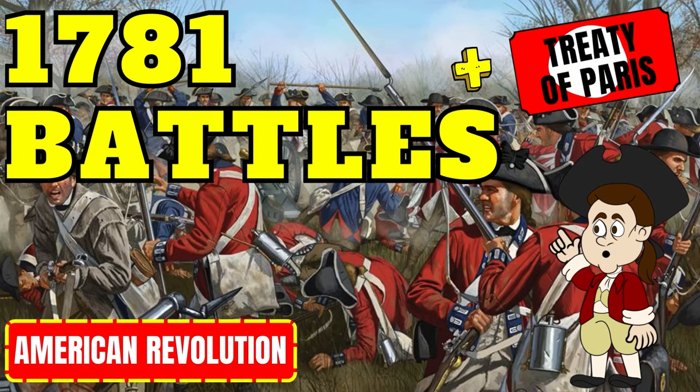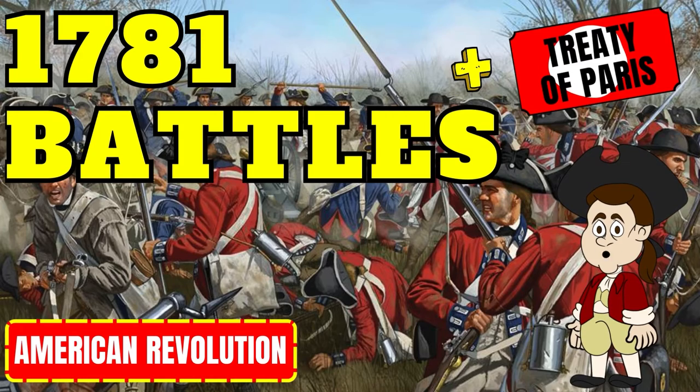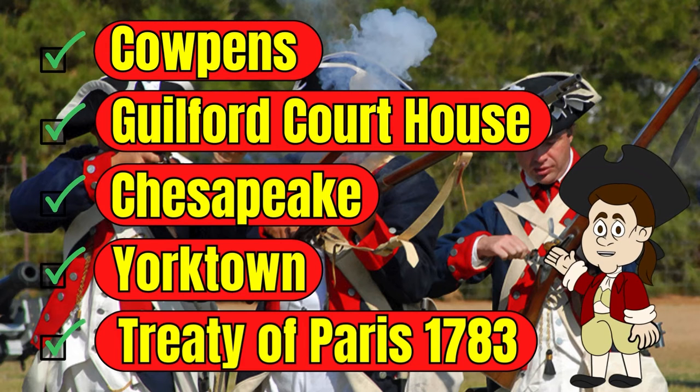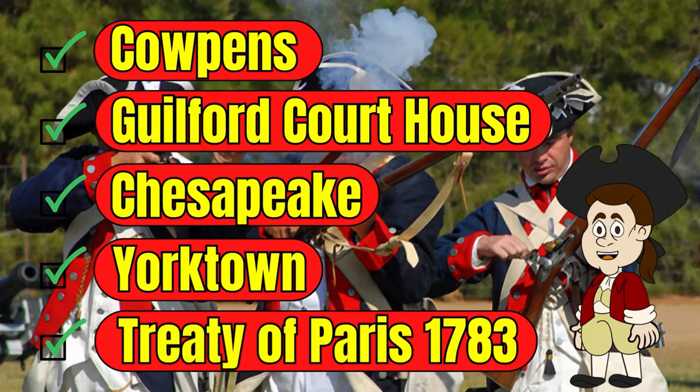In this video, we explore the Southern Theater Battles of the Revolutionary War in 1781, including the Battles of Cowpens, Guilford Courthouse, Chesapeake, and Yorktown. We also look at the Treaty of 1783, which ended the war and gave America its independence.